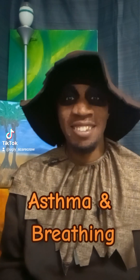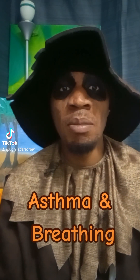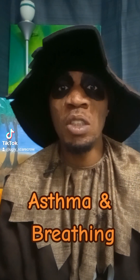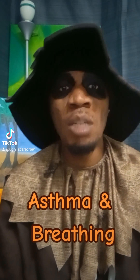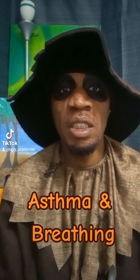Hey y'all! Today's lesson is about asthma and breathing. Asthma is a respiratory condition marked by spasms in the bronchi of the lungs, causing difficulty breathing. When you have asthma, simple everyday breathing can be a struggle due to this chronic disease affecting your airways.